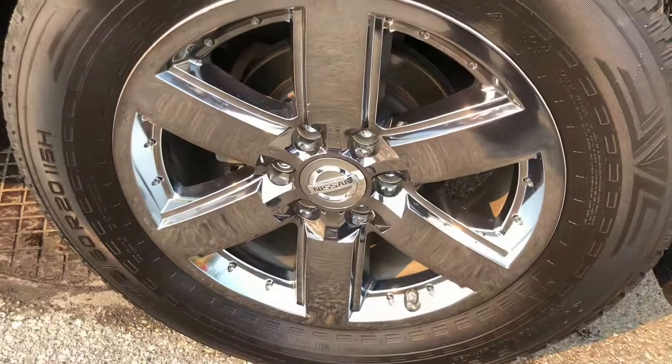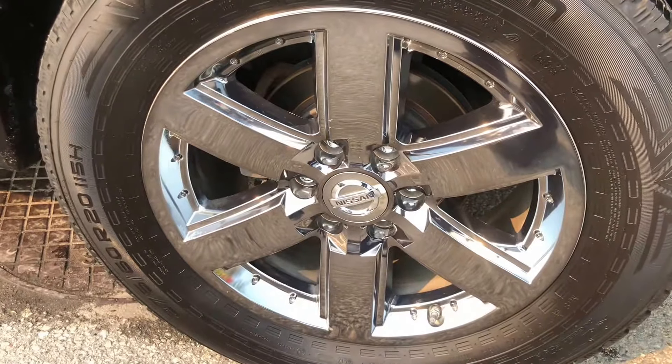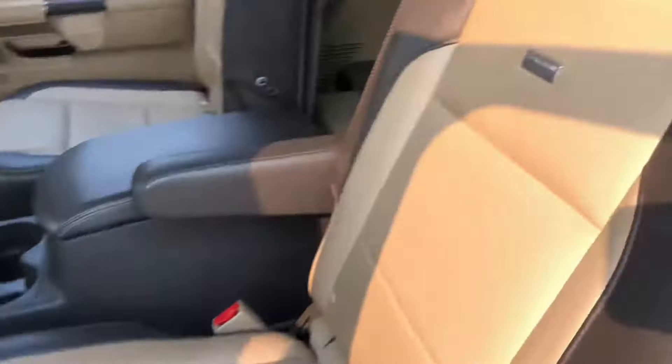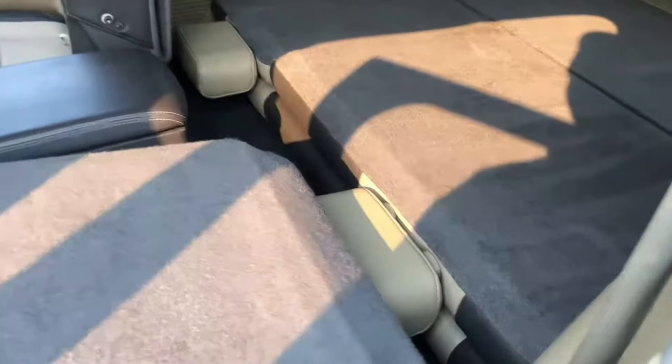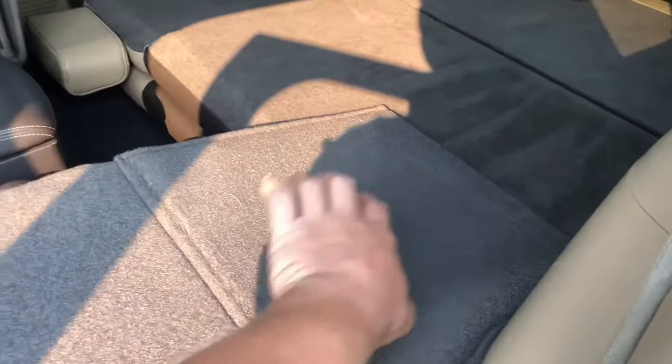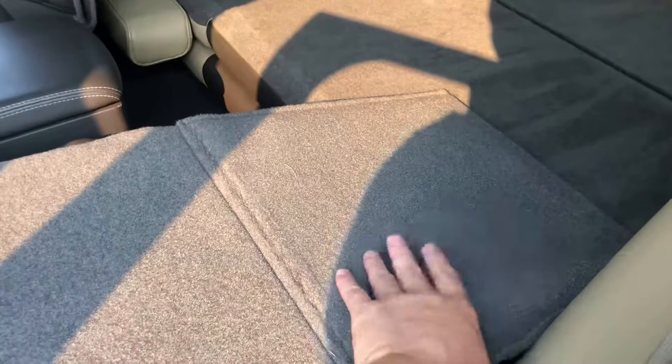They've put some really nice wheels on this Armada as well. It does say Platinum on the chairs. When you fold down the chair, it breaks it loose and allows access to the third row of seating. This folds flat so that you don't have a threshold, so if you have items you want to slide in, you can push right over this hump here.